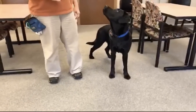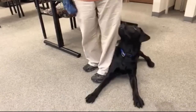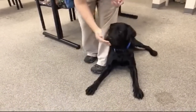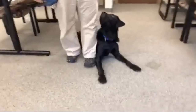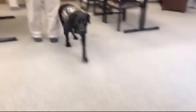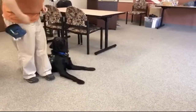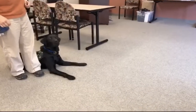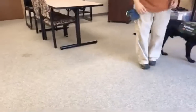The first skill Charlie is going to practice is activating a call box button. This call box is just for training purposes and is not actually connected to a phone line, but the idea is that the veteran could program it to contact a loved one or even connect to emergency services like 911. Charlie uses his paw to activate the button — it's kind of like people use their feet to press a pedal in a car.